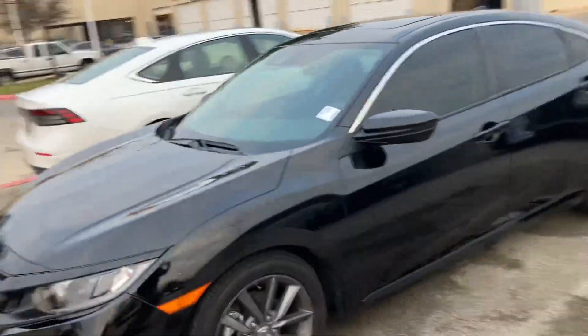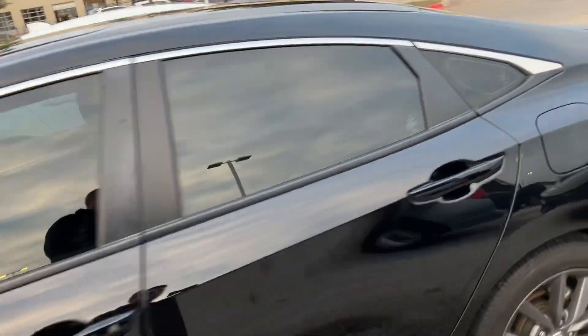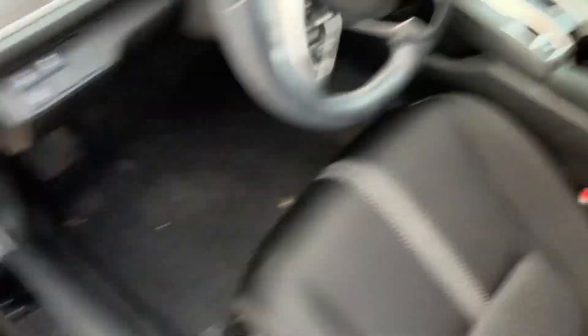Looks really nice. Plenty of space for friends and family as well. Go ahead and open the back — very good condition inside and out. Go ahead and hop in.